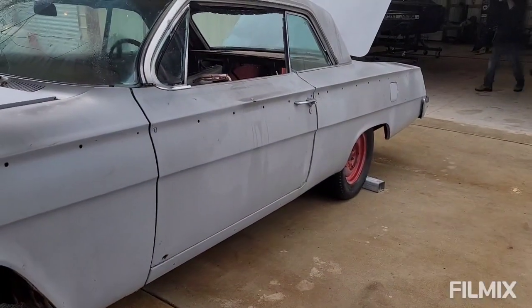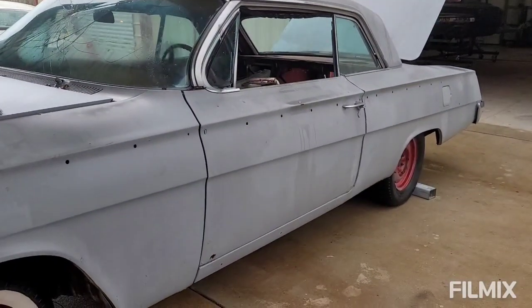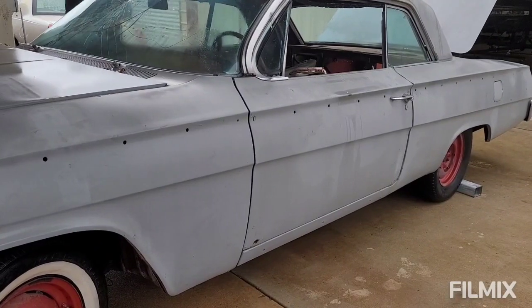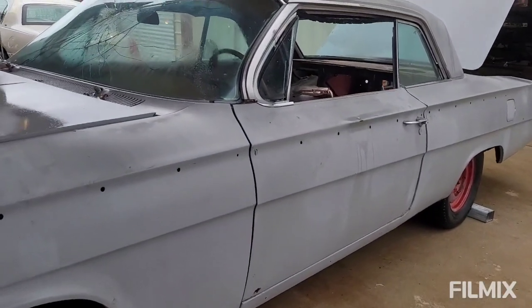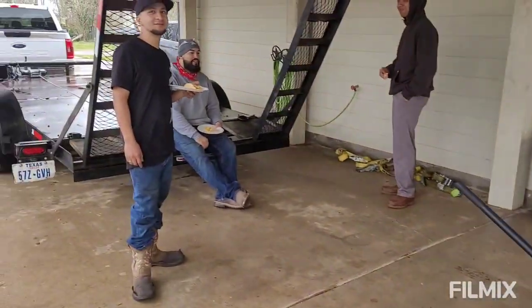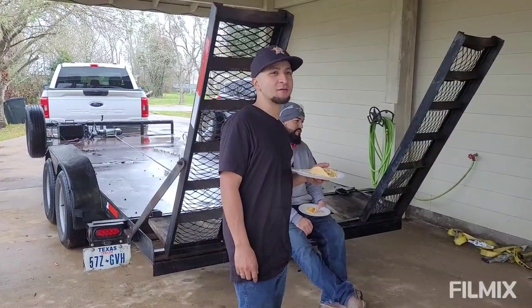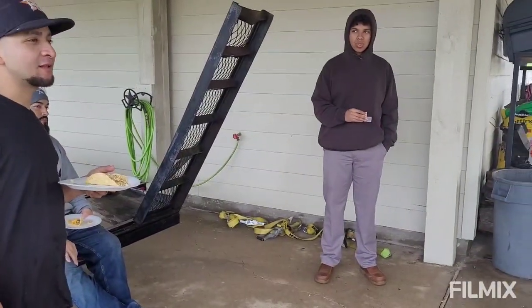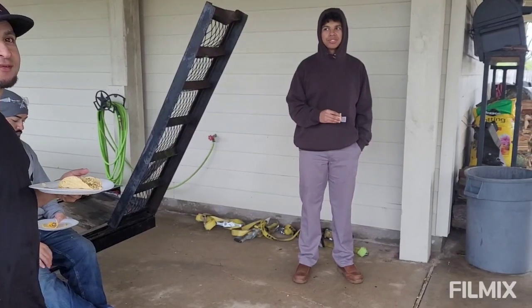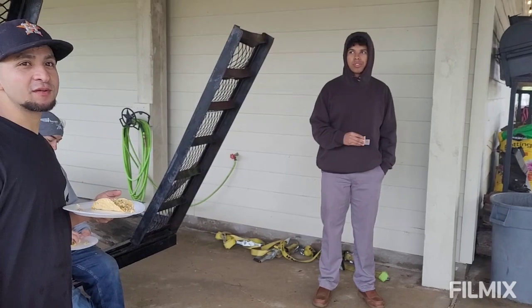Bobby, how much did you pay for this car? How much does it work? It depends — real life or internet. The eBay ad said $12,000. I think it said $14,000. And then it started going down every week. It went down to like $8,000. And then we offered $6,000. We showed up and gave him less than that.